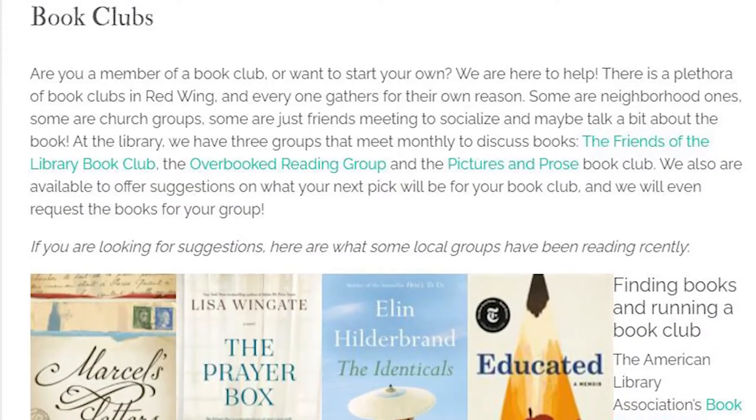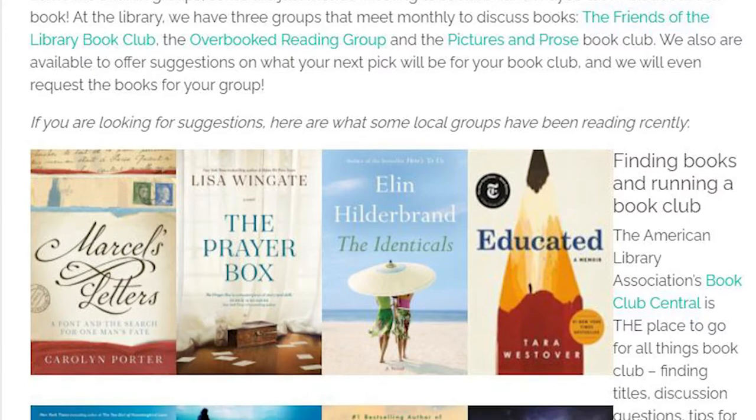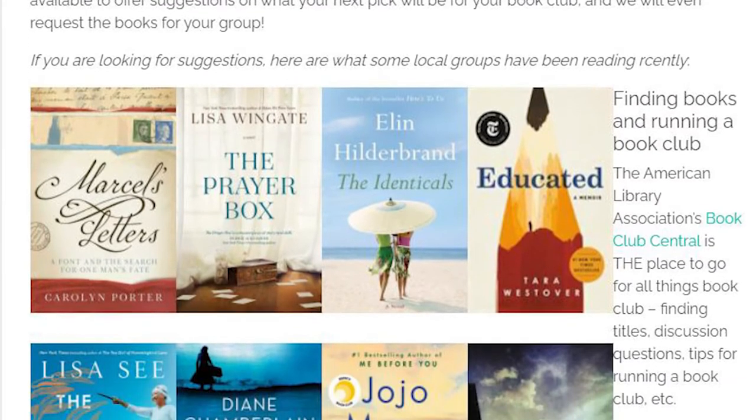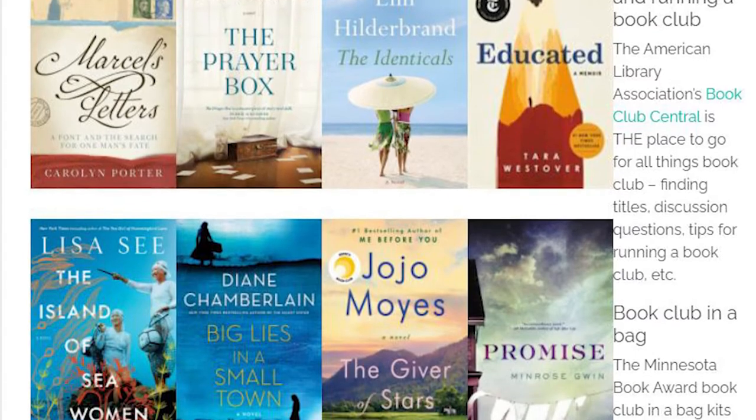Your library card can also unlock services for your book clubs, Interlibrary Loan, Minlink, and OCLC. We have a plethora of book clubs in Red Wing and many of them get their books through our library. We also offer Reader's Advisory to help book clubs choose their next pick — just let us know if we can get your book club up and running here at the library.